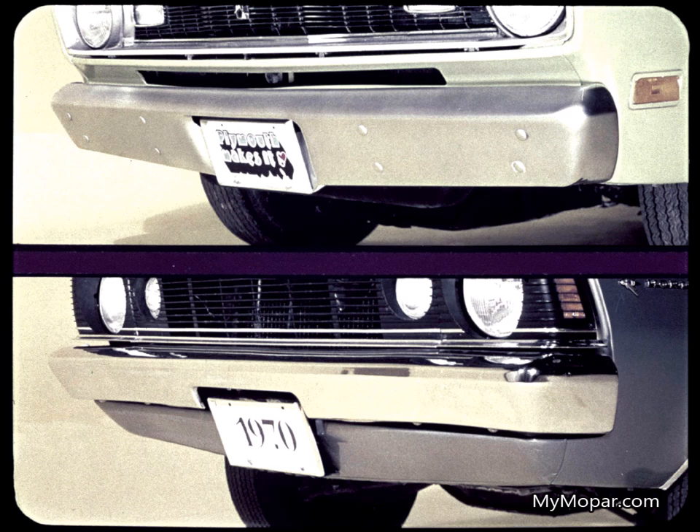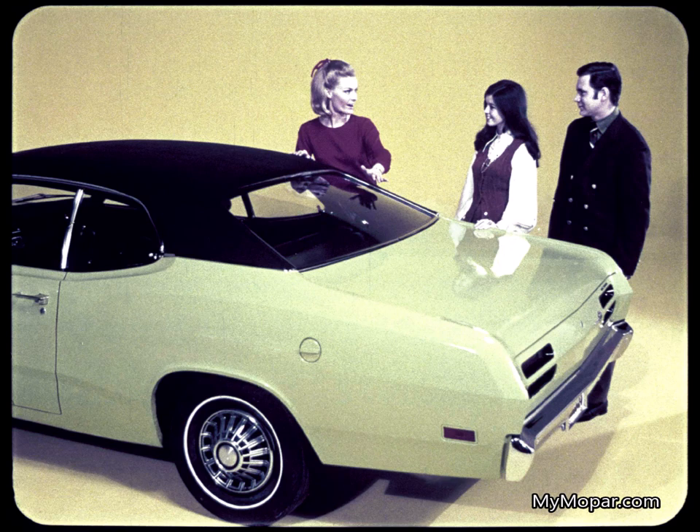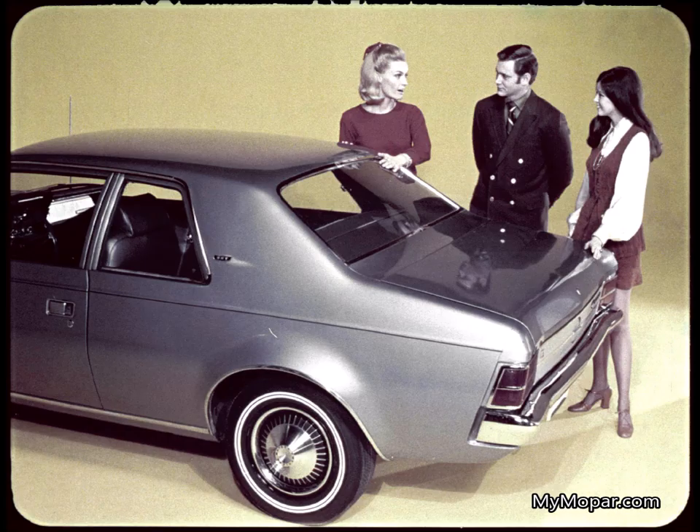That goes for rear bumpers, too. A big styling difference is apparent in these front doors. No window frame for Duster looks like a hardtop, while Hornet's window is framed like a sedan. Duster's sloping rear roof and deck styling give it a sports roof look. Hornet's rear styling is more abrupt.